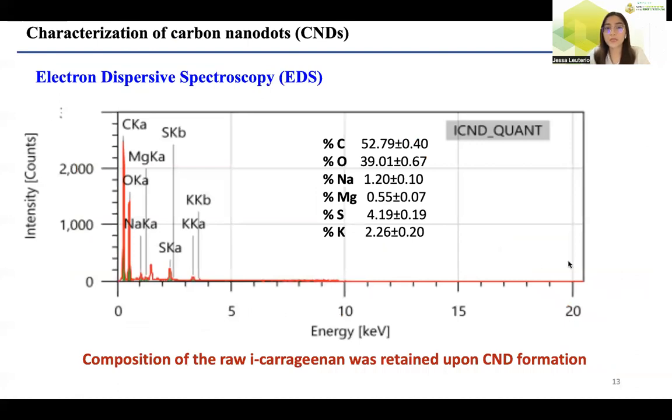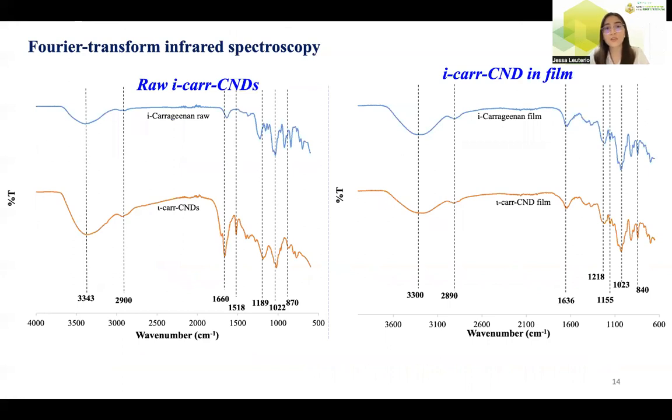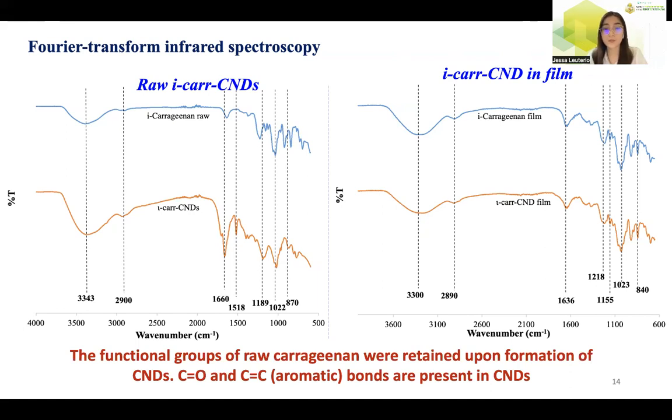Energy-dispersive spectroscopy confirmed the elements present in the carbon nanodots from the iota-carrageenan precursor, indicating that the elements present in the precursor were retained upon conversion into carbon nanodots. For Fourier transform infrared spectroscopy, the IR spectra were recorded for raw carrageenan and the i-Car CNDs. The FTIR spectra of the raw carrageenan have characteristic peaks complementing the IR spectra of the i-Car CNDs, revealing that the functional groups present in the precursor were retained in the CNDs. The IR spectra of the composite films also complement the spectrum of the i-Car CNDs, confirming that the functional groups of the carrageenan were retained upon formation of the carbon nanodots.